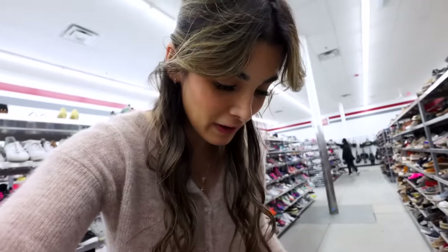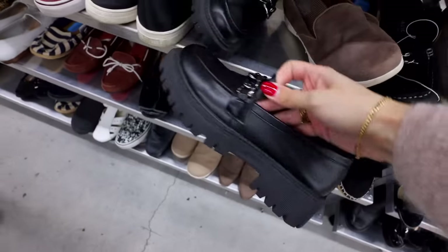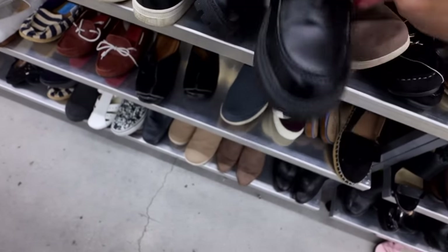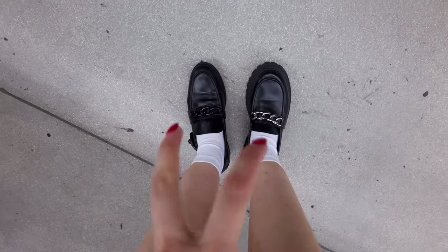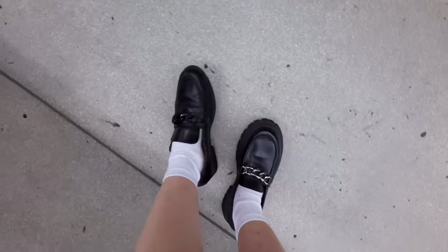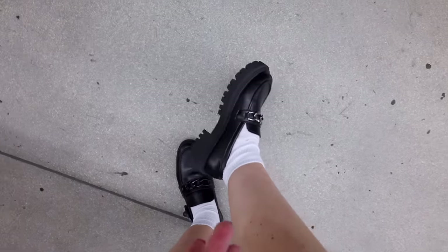These loafers are perfect! They fit me so well and they're so comfortable too. A lot of the ones I've been finding have a really thick chunky sole like this. Here's your ultimate comparison between a loafer that's very trendy and looks cheap versus this one — a lot more toned down, a lot classier, and makes my foot look a normal size.